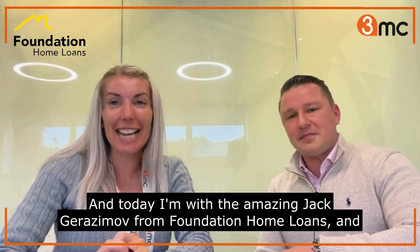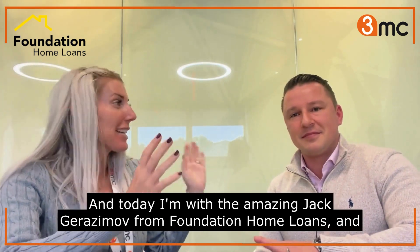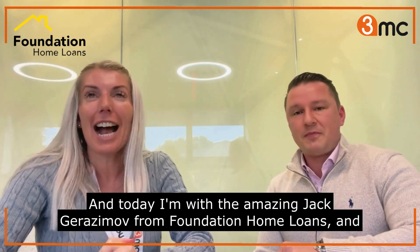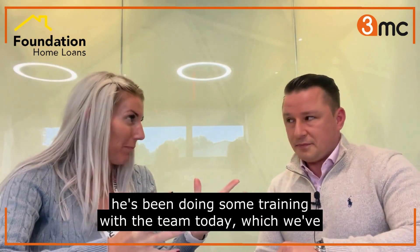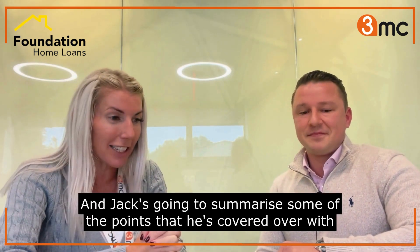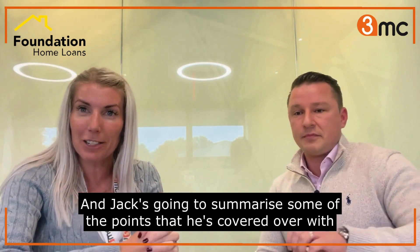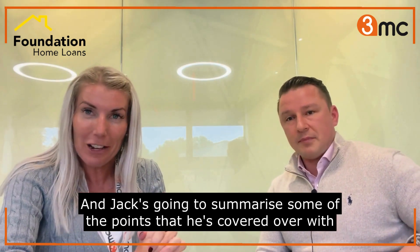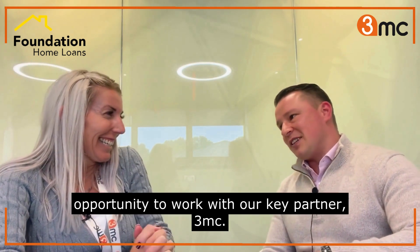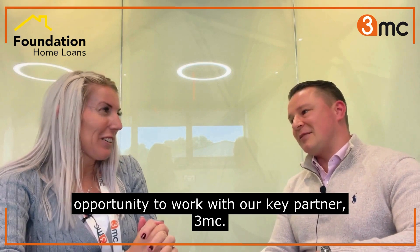Hello everyone, today I'm with the amazing Jack Garazimov from Foundation Home Loans. He's been doing some training with the team today, which we've much appreciated, and Jack is going to summarise some of the points that he's covered. Thank you Michelle. I am absolutely honoured to be given an opportunity to work with our key partner 3MC.